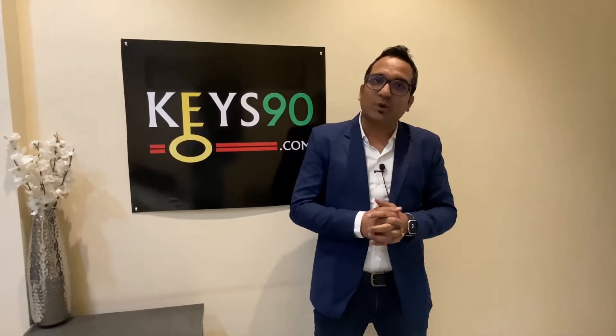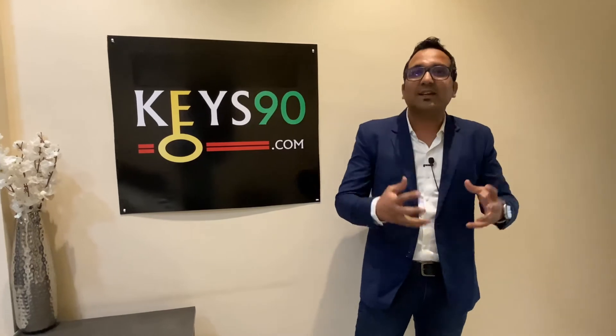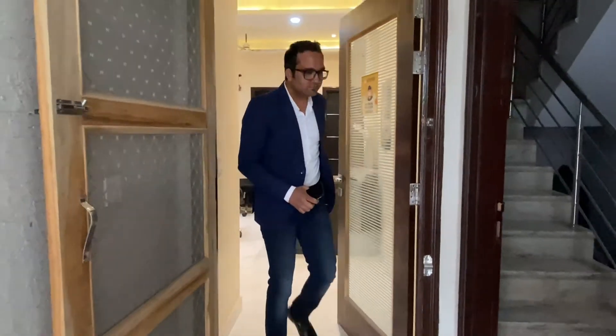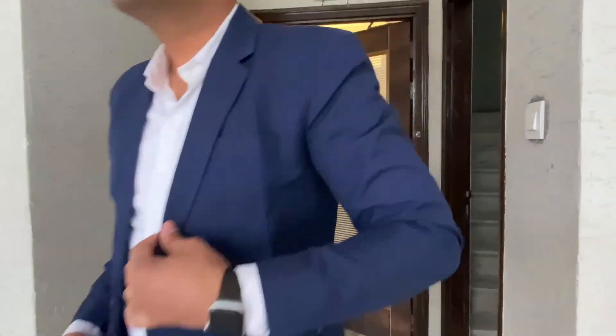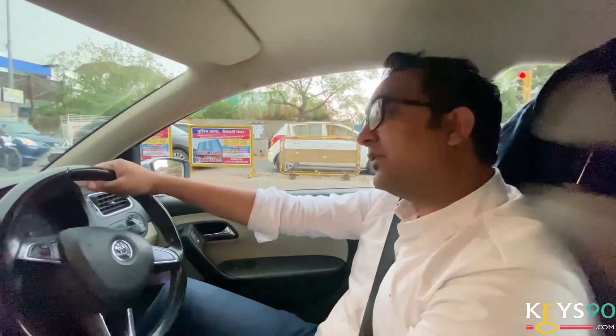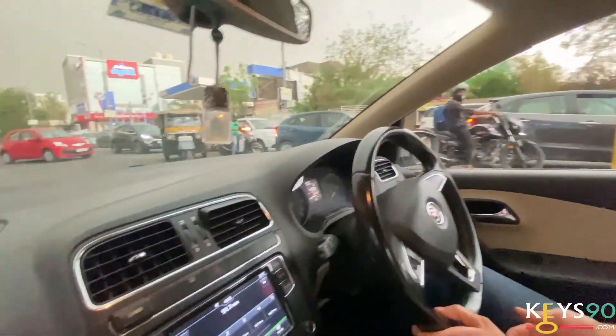Let's go directly to the site and look at the location and how we feel there. Friends, we have reached Gandhipath Vaishali Nagar. This is the main Vaishali Nagar and we are going to the west, which is the new Vaishali Nagar.